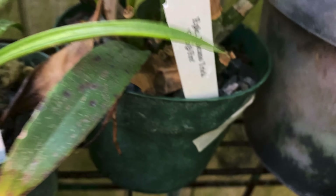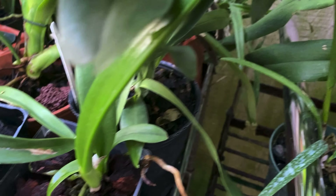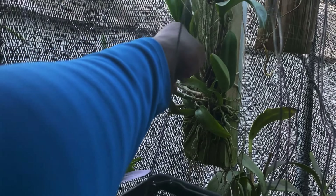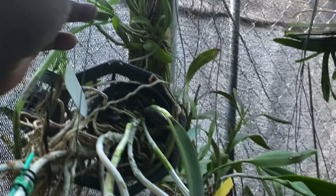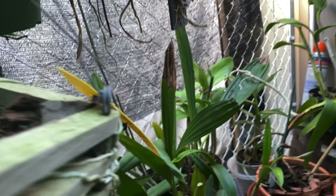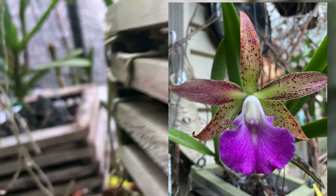So these are just more Brassavolas. There's a Tenebrosa cross with Yakai, which has put up that new growth. Some of these other mounts are doing well — there's new growths coming up there, and there's a new growth there. This is another Florida Stars. Florida Stars Magnate — that's got a new bud coming.